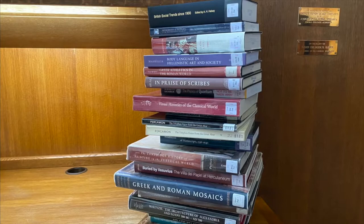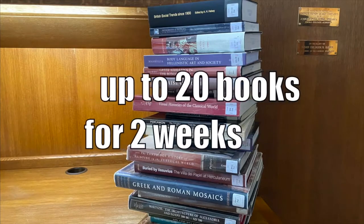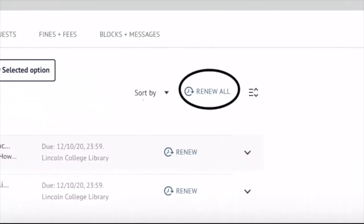We offer a generous borrowing limit. You can borrow up to 20 books for two weeks during term and for the whole vacation during vacations. You can renew books up to three times using your patron record on SOLO.